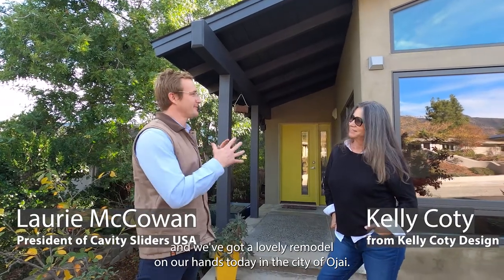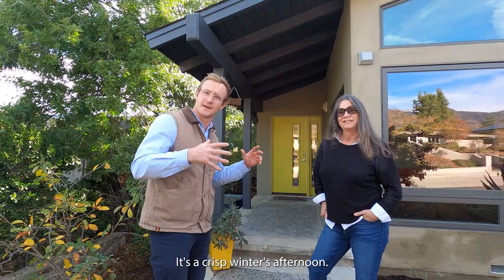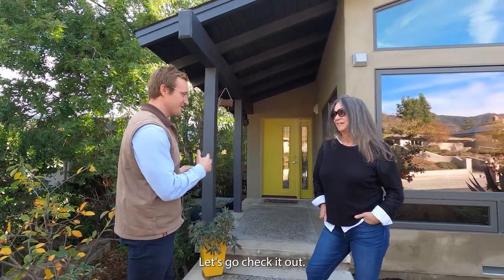Hey guys, I'm here with our friend Kelly Cody and we've got a lovely remodel on our hands today in the city of Ojai. It's a crisp winter's afternoon, let's go check it out.